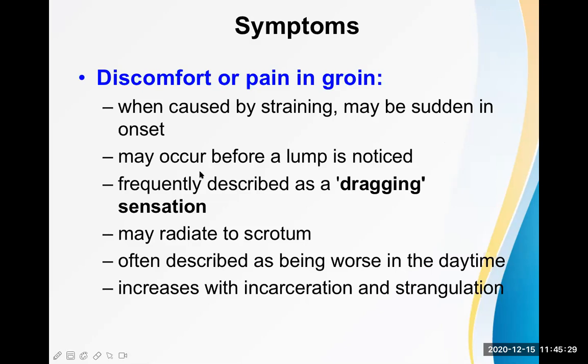Pain may occur before a lump is noticed, and frequently the patient describes it as a dragging sensation because something is coming downwards from the abdominal cavity. The pain may radiate to the scrotum. It is often worse in the daytime and increases with incarceration and strangulation. In the beginning pain is a mild dragging sensation; constant pain indicates the hernia is complicated.